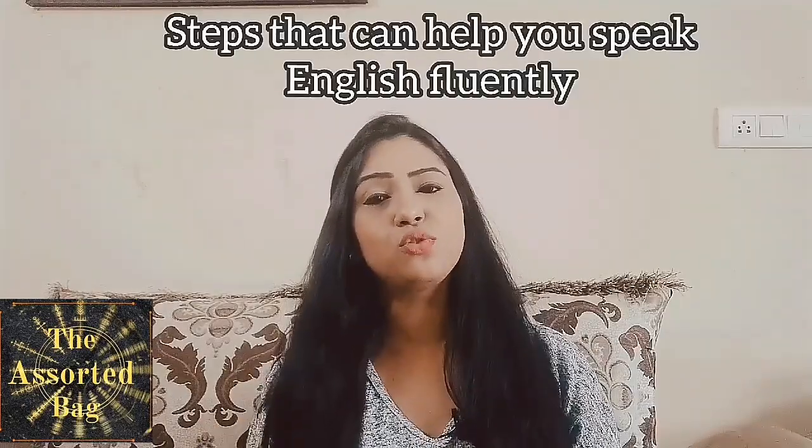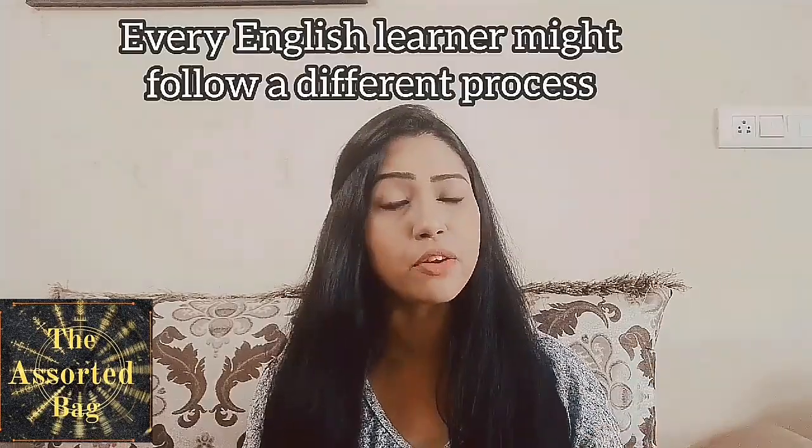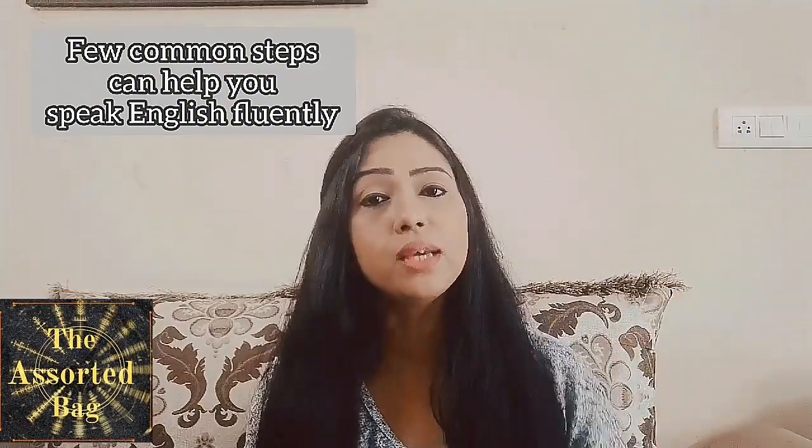Hello everyone, welcome to the Assorted Bag. Today we are going to look at a very interesting topic — the tips and strategies that can help you enhance your English speaking ability. There are a few strategies that most people who learn this language quickly follow, and we'll see what these tips are that can help you speak fluent English very quickly.